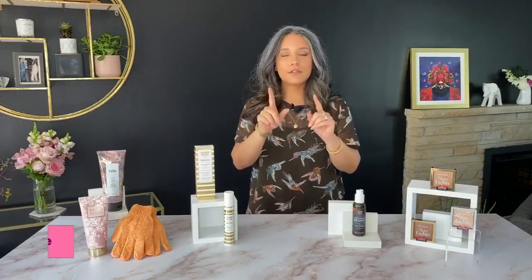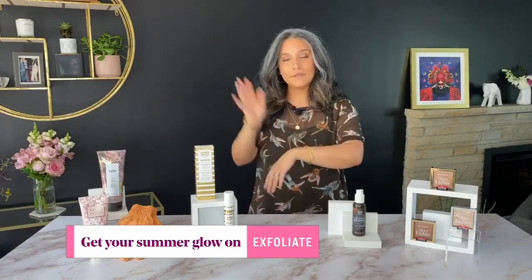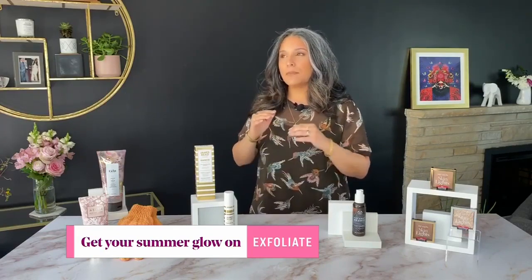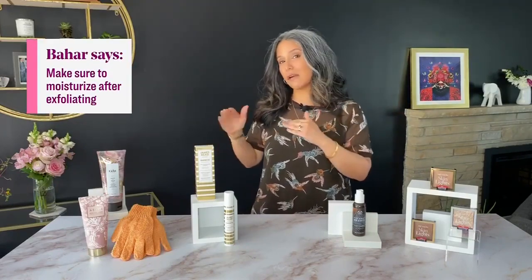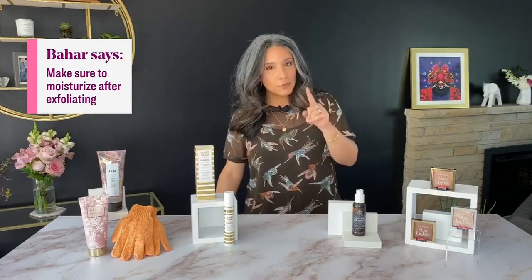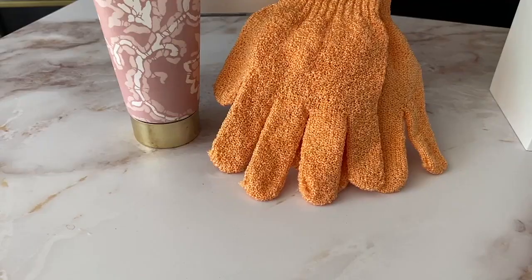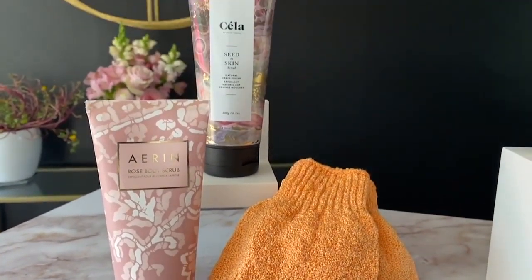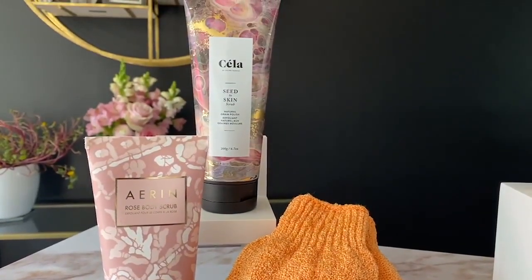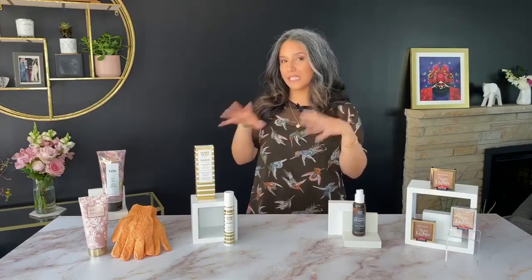Instead, opt for super gentle, super smooth options. Also consider doing it the day or the night before you're planning on doing a self-tanner or an instant color, because if there is any irritation, at least you'll have 12 to 24 hours for that to calm down. And when you're using body scrubs in the shower or exfoliating gloves, concentrate on your elbows, knees, and knuckles, because those are areas where dry skin collects and end up getting darker and patchier when you use self-tanners.